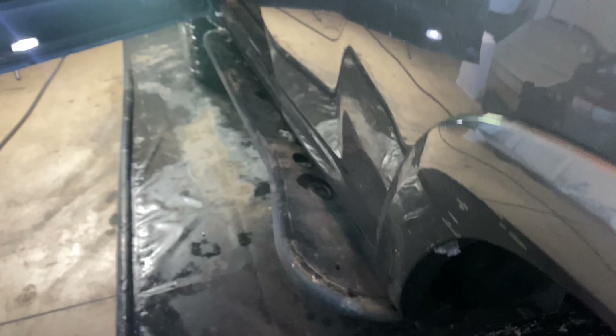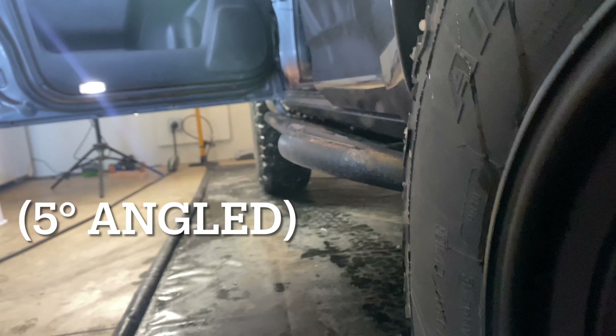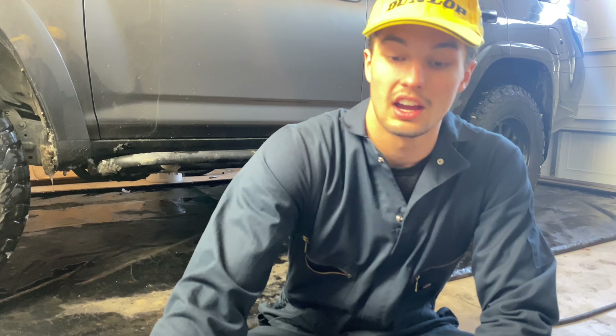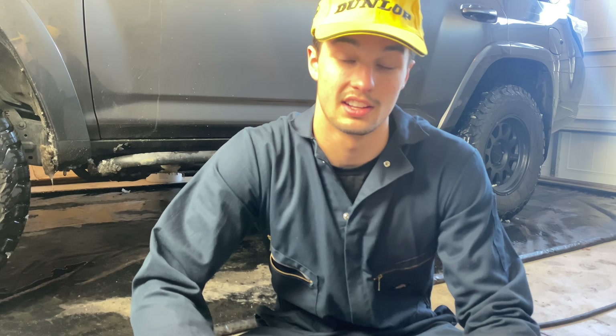One of the first questions to ask yourself is do you need an angled slider or a flat slider? If you're just thinking about going off-roading, I'd highly recommend getting angled sliders as preferred to flat sliders. Flat sliders stick out more so they work better as a step and for door ding protection. However, they don't offer as much ground clearance, with angled sliders offering usually around two inches more ground clearance on the sides.